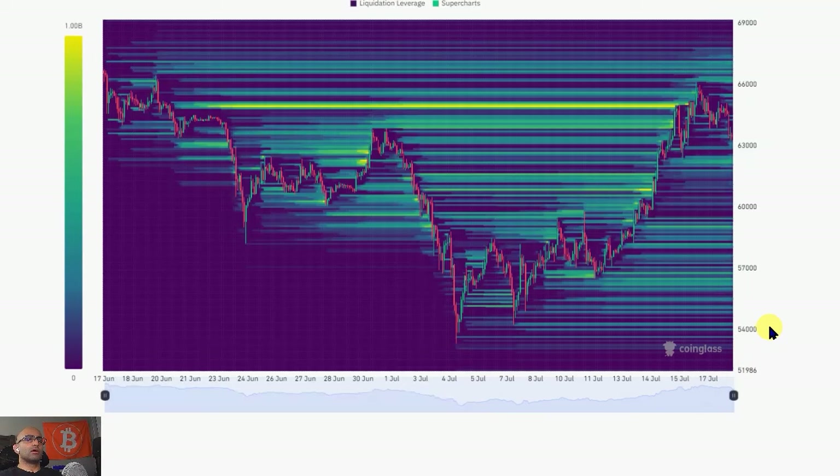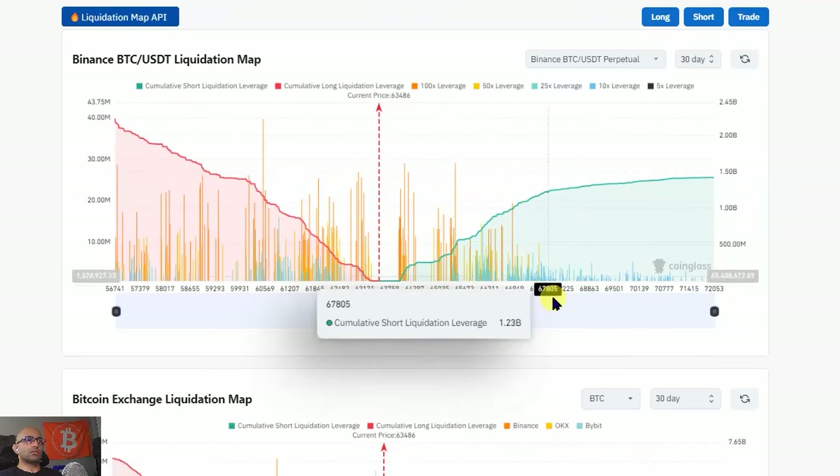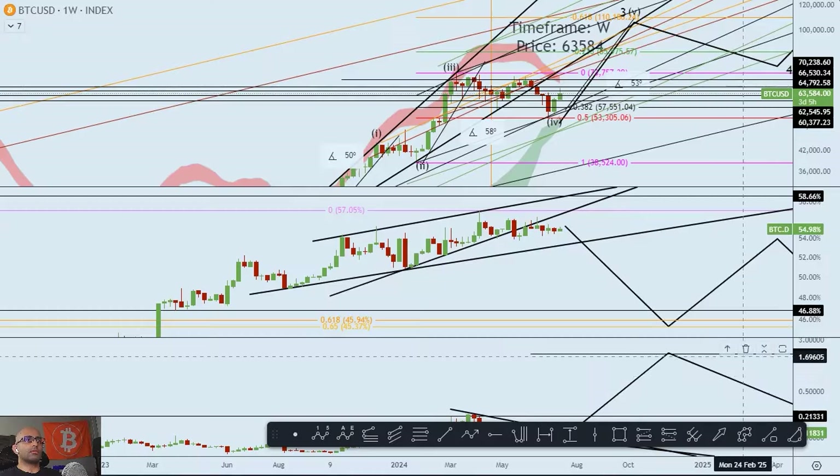If you look at the liquidity heat map, there's still a lot of liquidity up to 70k. In this momentum I think we're going to go and pick it up. This ends around 68k, but I do think we'll probably tag 70k short-term before we get a correction.